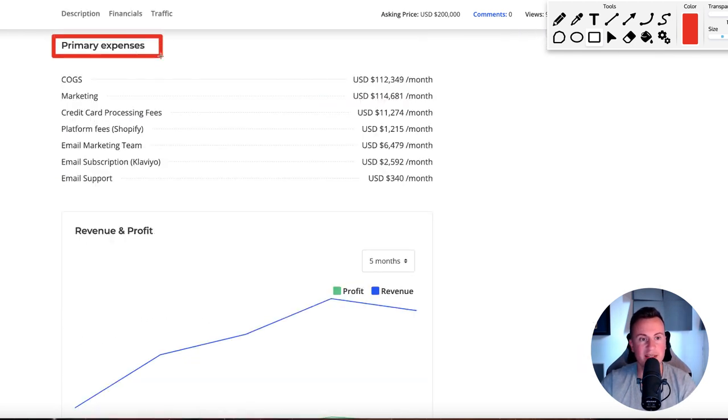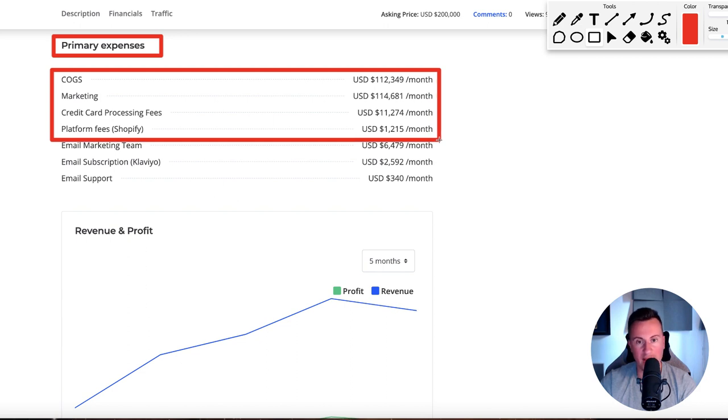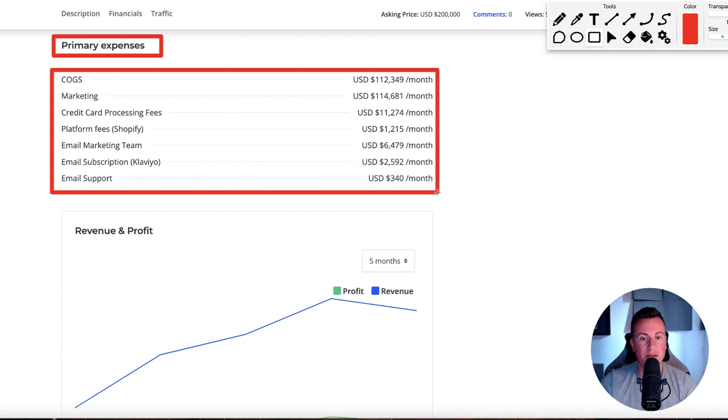Let's look at their primary expenses. Cost of goods sold: $112,000. Marketing: $114,000. Credit card processing fees: $11,000 a month purely on processing. Platform fees for Shopify — apps and an upgraded plan to reduce card processing fees — $1,200. Email marketing team: $6,500. That sounds like a lot, but a good email marketing team will add at least 20% — I've worked with companies that guarantee 15%, a good one does 20% plus. Then email subscription via Klaviyo, plus email support.